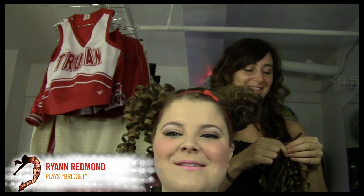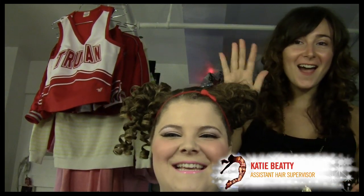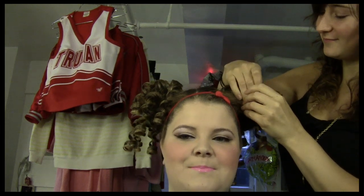Hi Broadway.com, this is Episode 6 of Cheer Factor and we are going to do my hair. This is Katie Baby — everyone say hi to Katie — and she is one of our amazing hair ladies. She's putting on my pigtails.